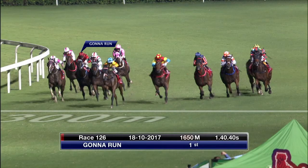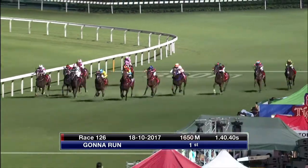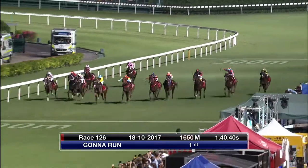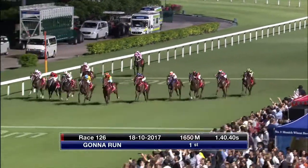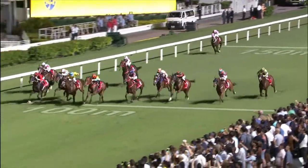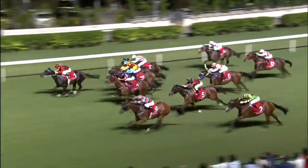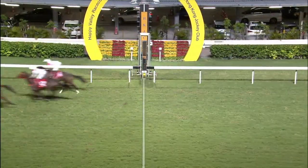Gunnarun, the last start winner at Happy Valley, did it well and was well backed but goes up in class as a result. You could throw a blanket over the whole field — they were right across the track. The handicapper will be happy. He got the saloon passage through on the inside, came through and won. Done nothing wrong. Barrier 12 will probably have him a bit further back. It was a lovely ride from Zach to get through and pinch the race. He's won three out of five over the course and distance. The class is the issue but this is the softer sort of Class 2, which is in his favour.